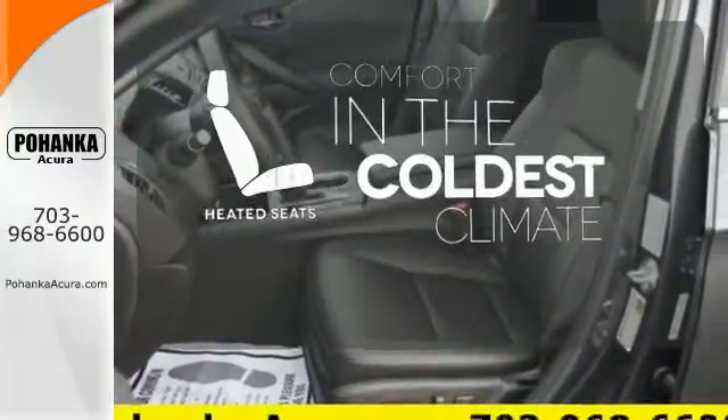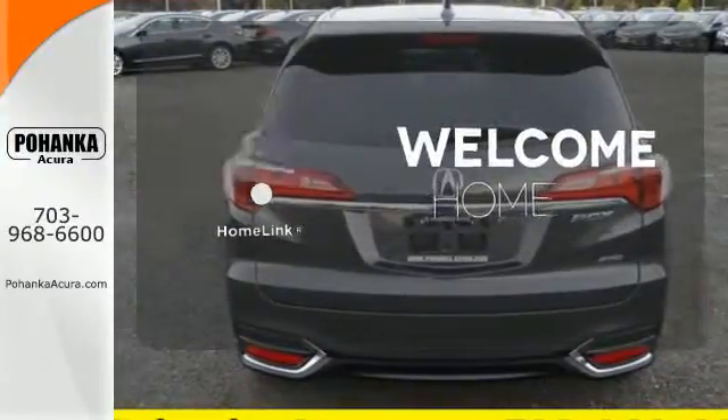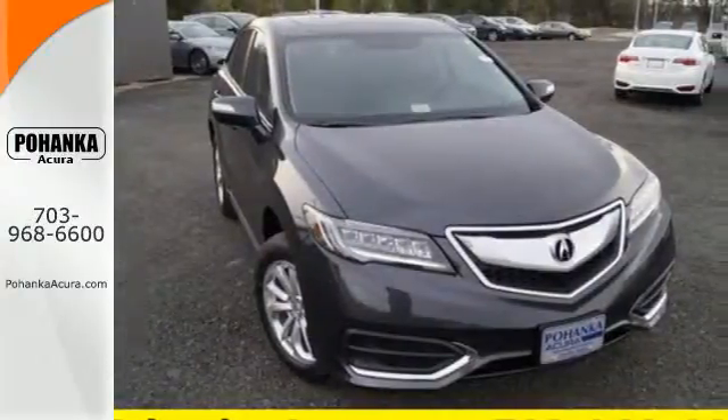The heated seats keep you comfortable no matter how cold it is. Program garage door openers, gates, and lighting systems with HomeLink. It will be hard to top this stunning RDX. Take it for a test drive today.